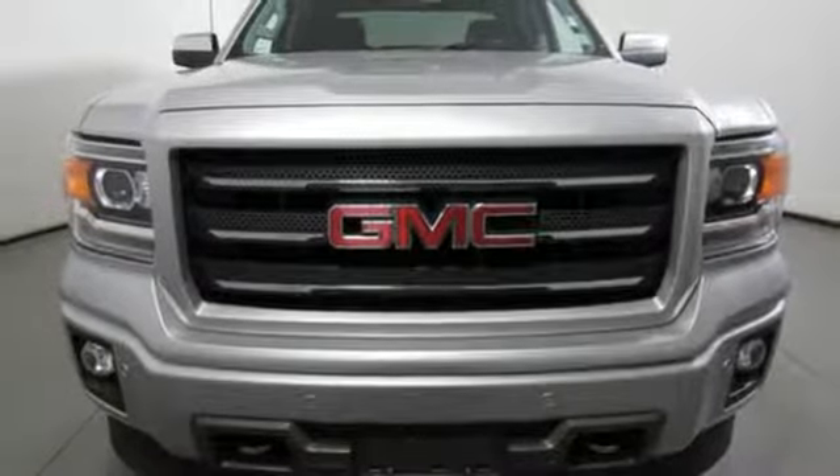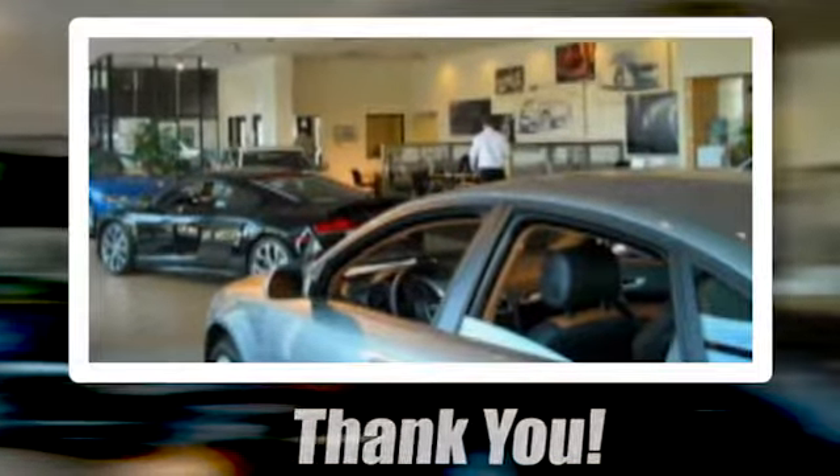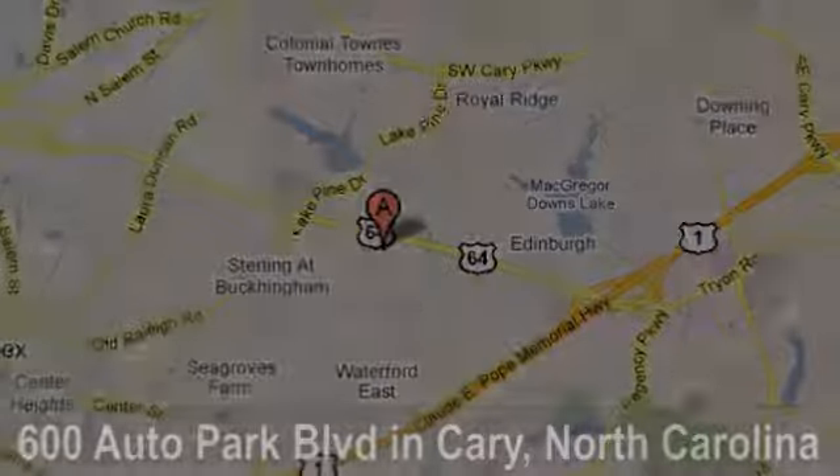Hurry in today and see it for yourself. Thank you for looking at this quality pre-owned vehicle from Audi Cary, a Leith dealership. We're located at 600 Auto Park Boulevard in Cary, North Carolina.